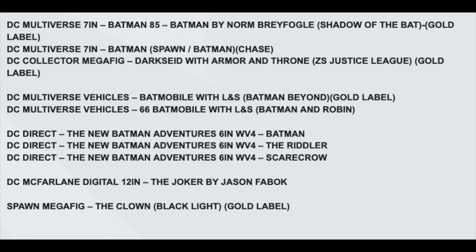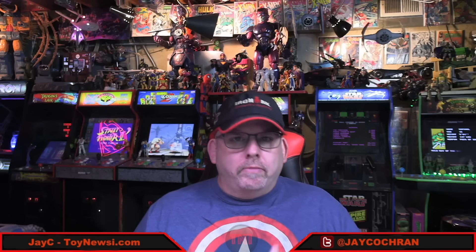There's also a 66 Batmobile for the DC Multiverse line — not to be mistaken with the six-inch scale one done with the 66 Batman figures. This will likely be a seven-inch scale Batmobile with lights and sounds, and it looks like it will include a Batman and Robin figure. We've already gotten a DC Multiverse Adam West 66 Batman figure recently, and Robin will probably be released separately later as a Platinum Edition figure. This will be a bigger scale than McFarlane's previous version, and will have some type of lights and sound.